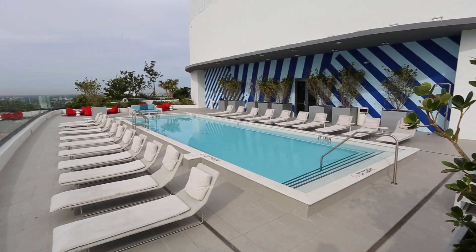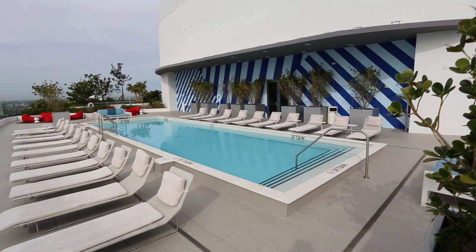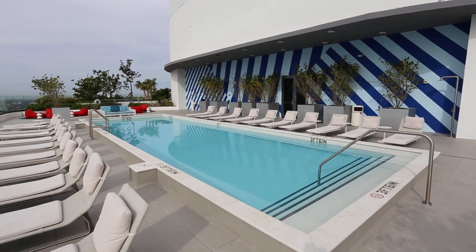Anything you need, give us a call — La Playa Properties. Talk to you later.